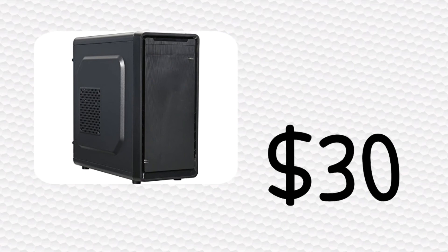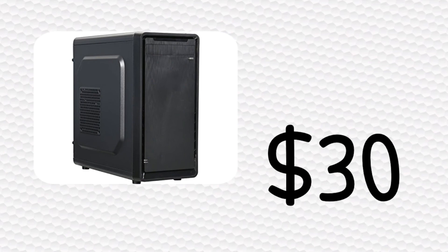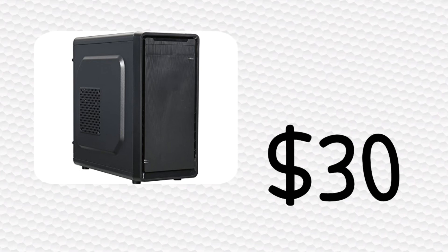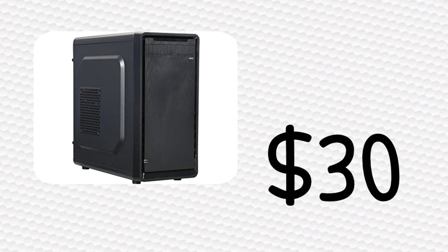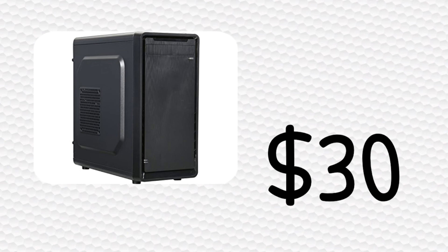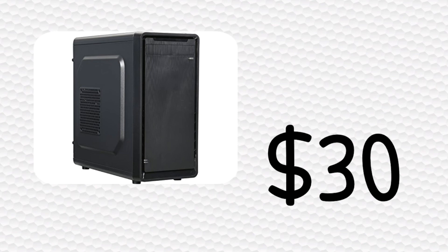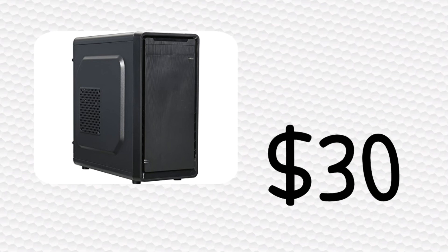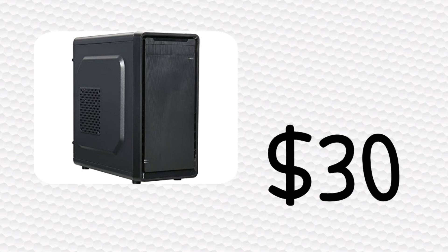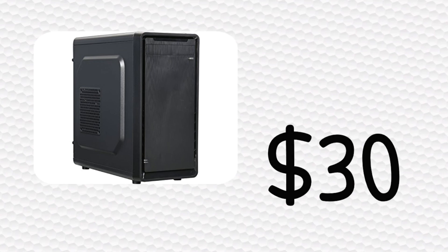For our case, I chose the Rosewell SRM01. I chose this mainly because it's a very simplistic-looking case, and for the price of only $30 it's definitely quite the steal. It fits into our budget perfectly, it has enough front I/O, and it would look fine in a living room environment, bedroom, or anywhere. It also supports all the space we'd need to house all of our components.